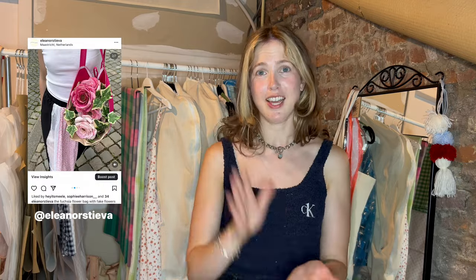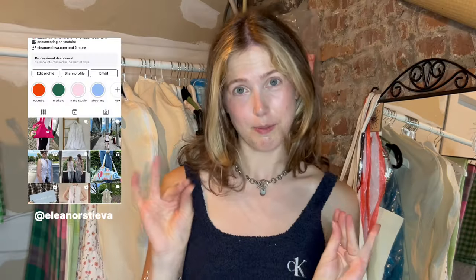I noticed a lot of you guys are new here, so welcome! I'm Eleanor, a Canadian in the Netherlands, and I just love to thrift, sew, and upcycle. I actually have my own fashion brand, which is mostly what I'm documenting on my channel — it's only 10 months old. I also just love to sew my own clothes on the side to keep my creativity and love for sewing alive.